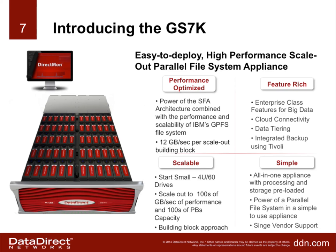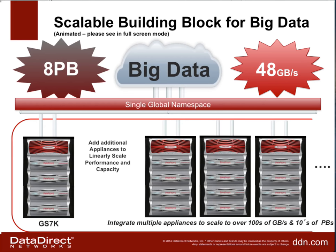Slide eight shows the building block approach graphically. Customers can start with one GS7K building block and add more as they need additional capacity or performance — all within a single global namespace. The product is also extremely dense: we can fit 84 drives in 4U, both in the main controller and the expansion chassis. Customers love that because it saves rack space and lowers the TCO.